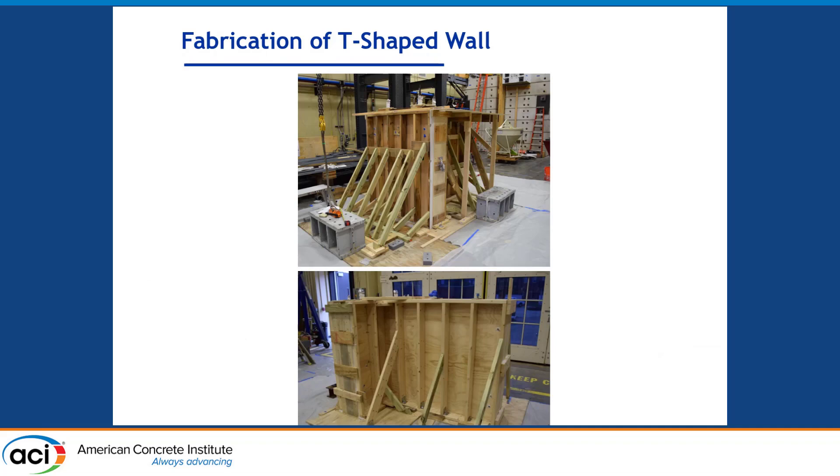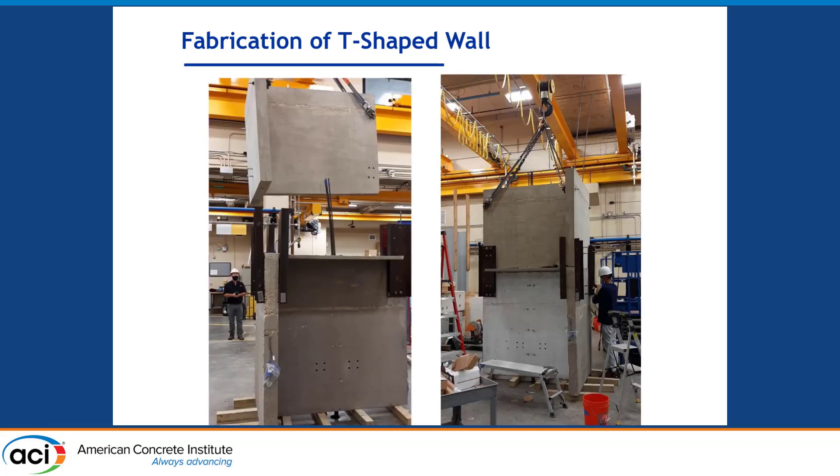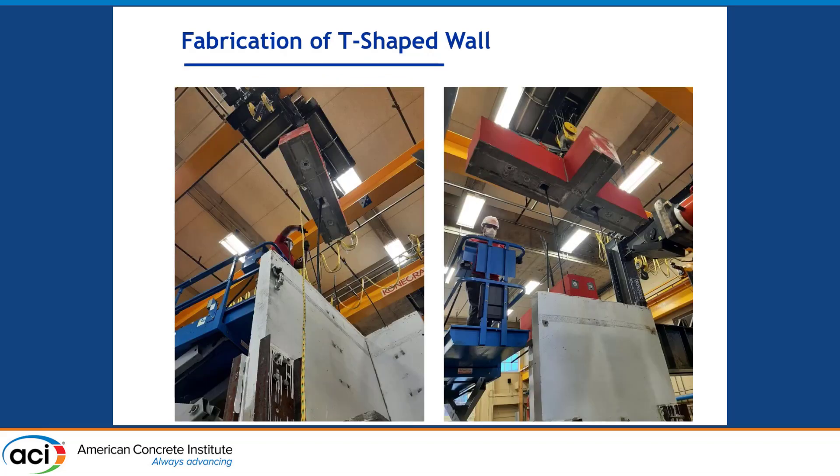In the next few photos I'll show the fabrication process in the laboratory. The formwork for the wall panels was made from standard light steel framing. After the wall panels were cast, we assembled them together using steel sections to secure them, and inserted the PT strands into the wall panel. The wall panels were then placed in their final position on top of the foundation block, followed by placing the loading block on top.